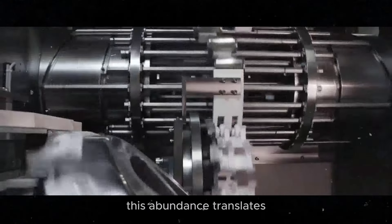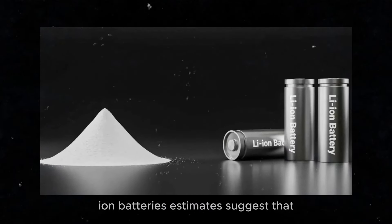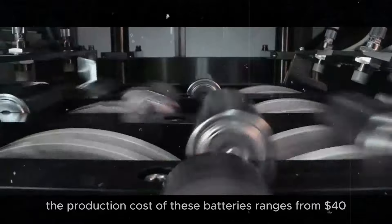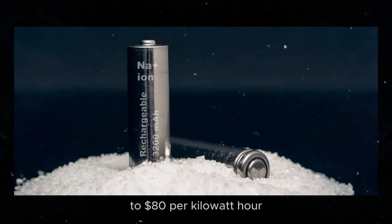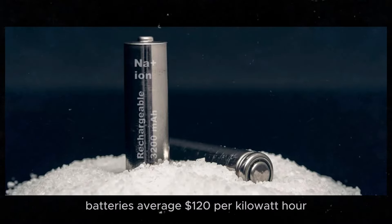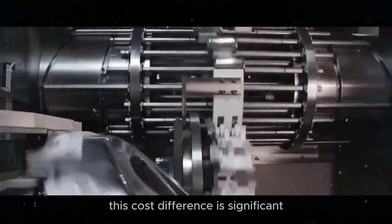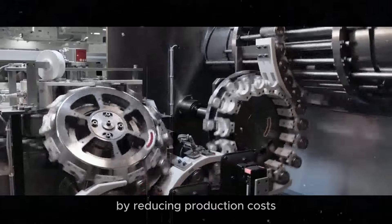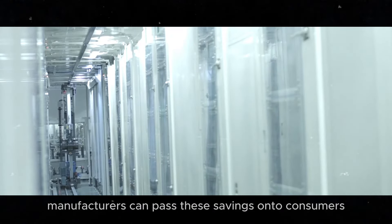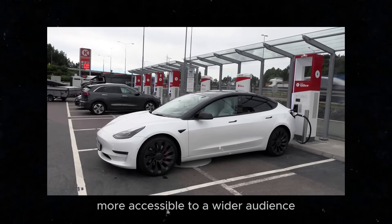This abundance translates directly into a much lower production cost for sodium-ion batteries. Estimates suggest that the production cost of these batteries ranges from $40 to $80 per kilowatt hour, while lithium-ion batteries average $120 per kilowatt hour. This cost difference is significant and can greatly impact the final price of electric vehicles. By reducing production costs, manufacturers can pass these savings on to consumers, making electric cars more accessible to a wider audience.